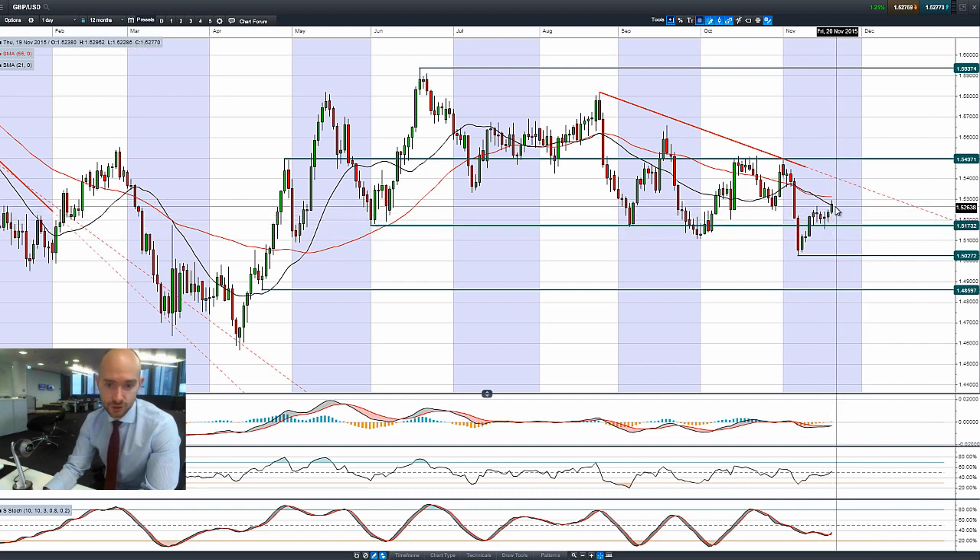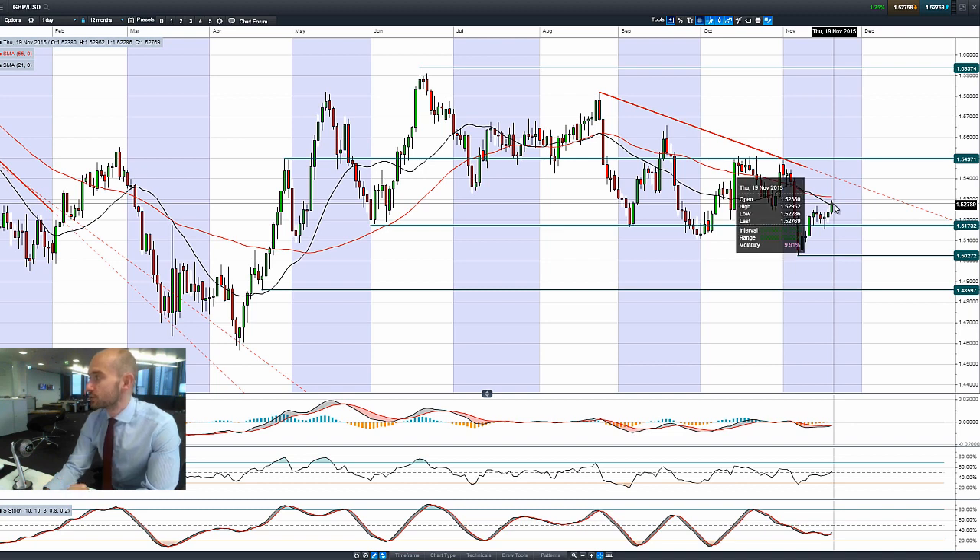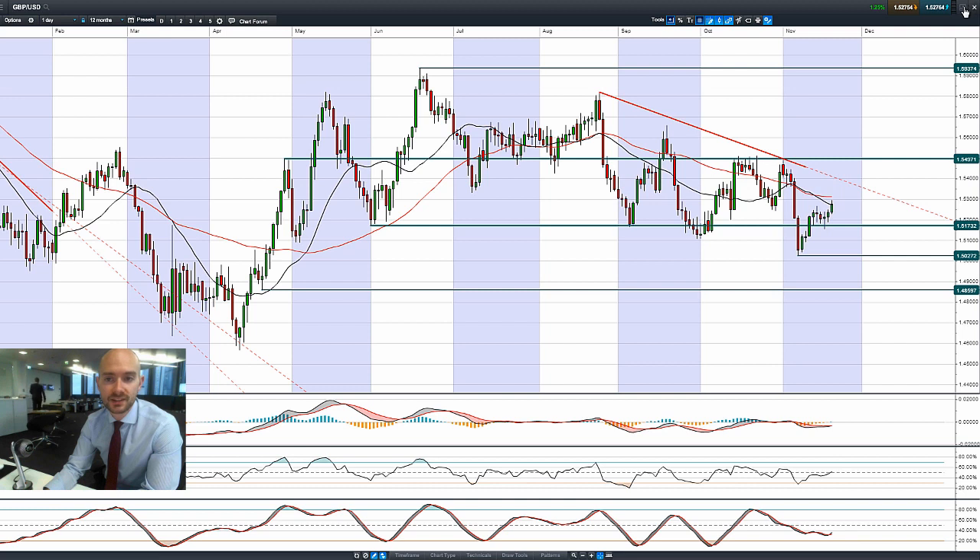Looking at cable — okay candle yesterday, short-term technical breakout today. We just ticked above the 21-period SMA, though we're still quite far from everything else. What's quite interesting is EURGBP has just broken 0.70 and is currently trading at 0.69, which is quite a low point for EURGBP in some time. It's EUR weakness impacting that, combined with GBP strength.